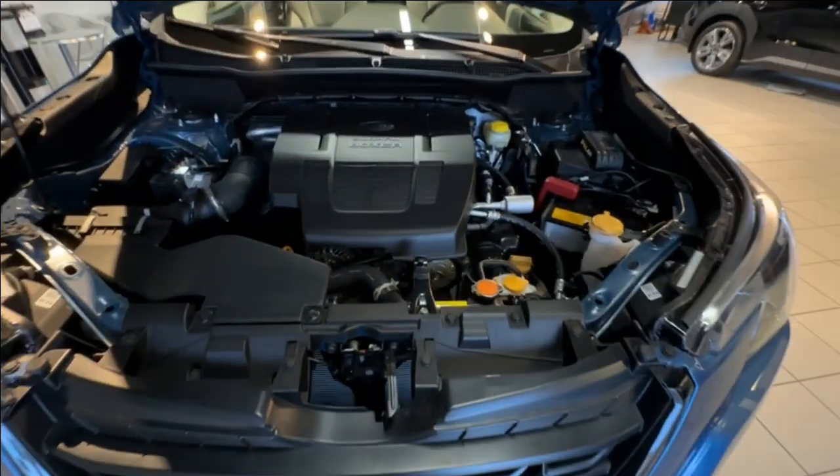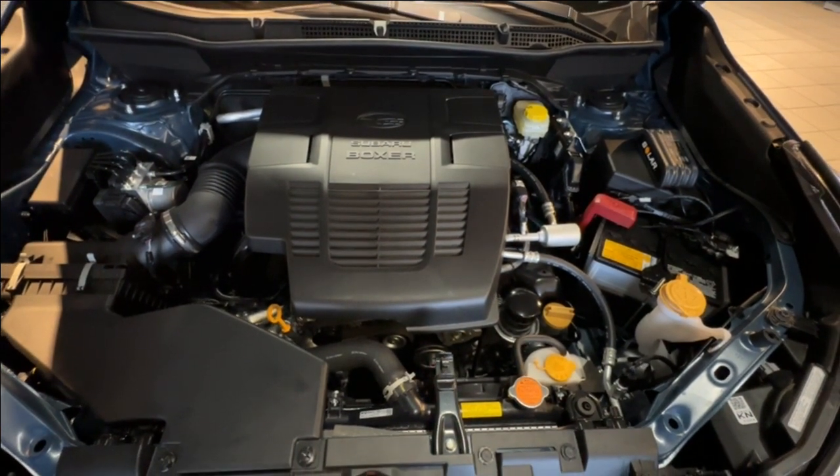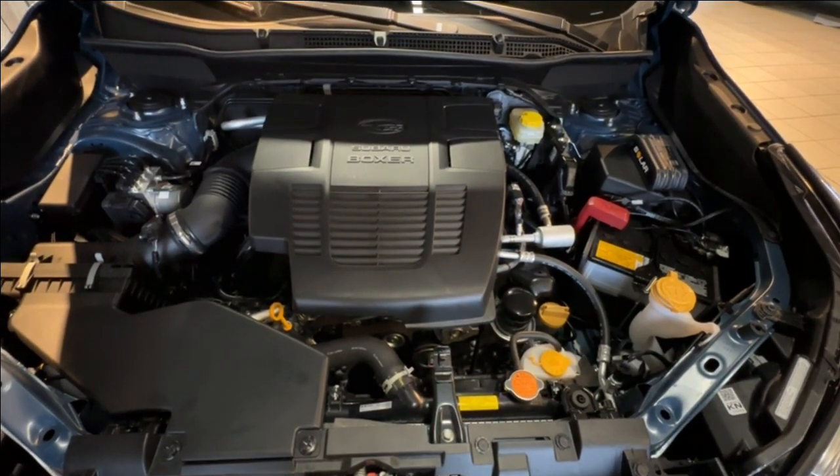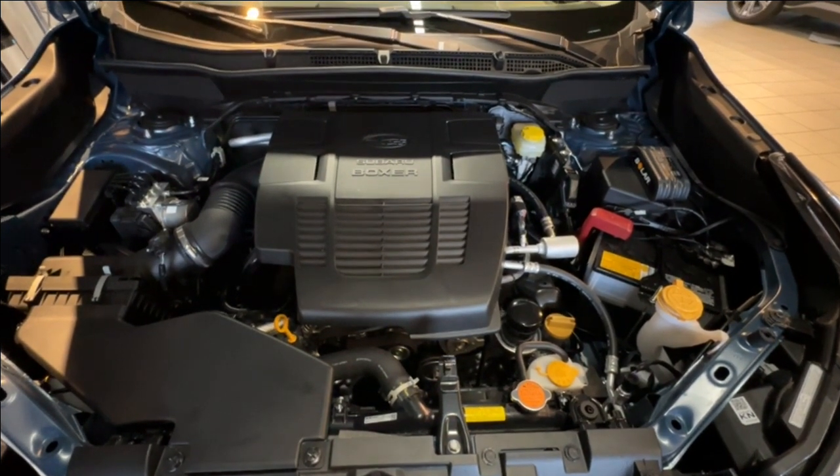Under the hood of the Forester Limited is a 2.5 litre engine that produces 182 horsepower, paired with a CVT and Subaru symmetrical all-wheel drive that keeps you safe in any condition mother nature throws at you.